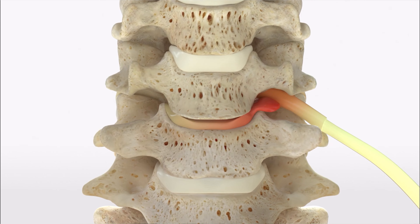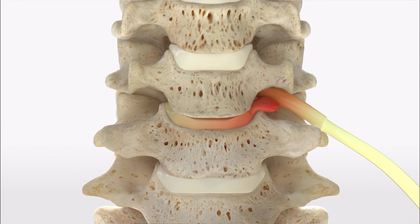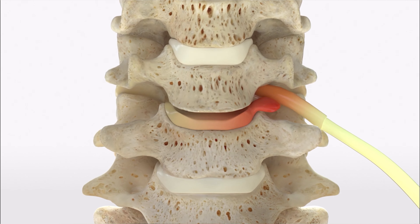We identify the disc and bring in the operative microscope. We work under the illumination and magnification of the microscope during the surgery, which makes it safer and more precise. The disc is completely removed, and the associated disc herniations, if there are any, and bone spurs are completely removed until we reach a point where the nerve on each side and the spinal cord in the middle are completely free of compression.